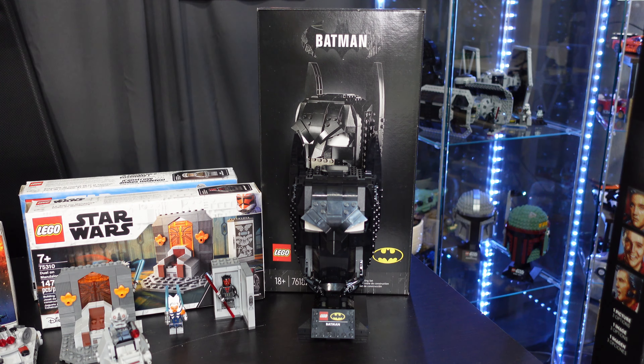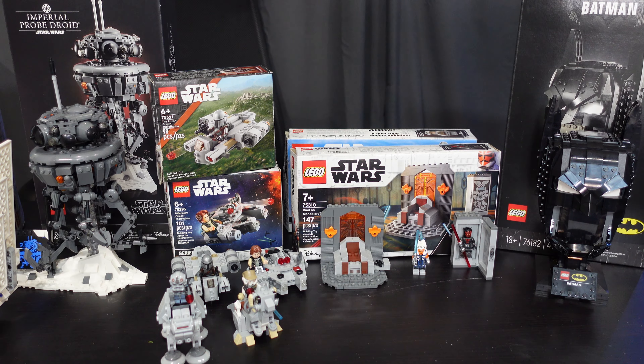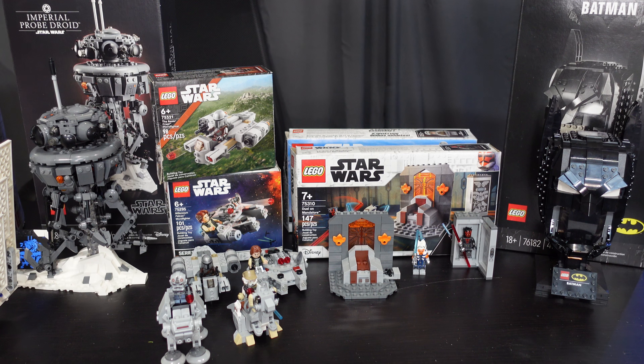Star Wars — starting off, we have the Duel on Mandalore, set number 75310, at 147 pieces. I found this at my local bookstore and paid retail, $20. Can't go wrong with that. I would not have hunted for it or paid anything more than that. I just wanted this for the minifigs. It's more of a play set — the throne room has a mechanism where things fall out, so Ahsoka can throw him through the window like in the show.